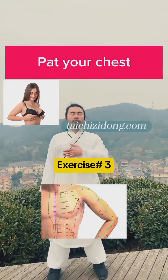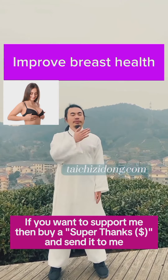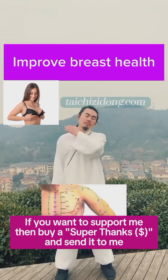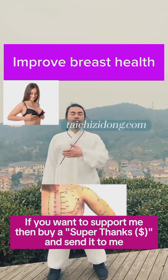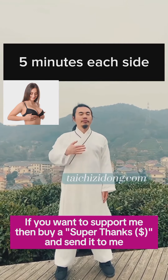Put your chest. This exercise will help you to improve breast health. Do this exercise 5 minutes each side a day.